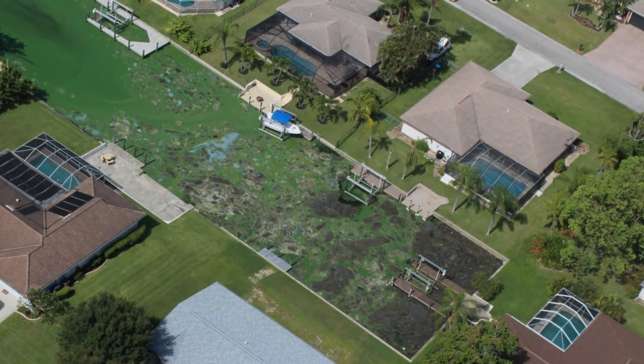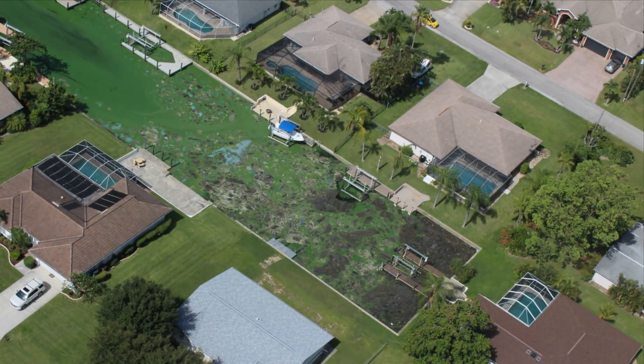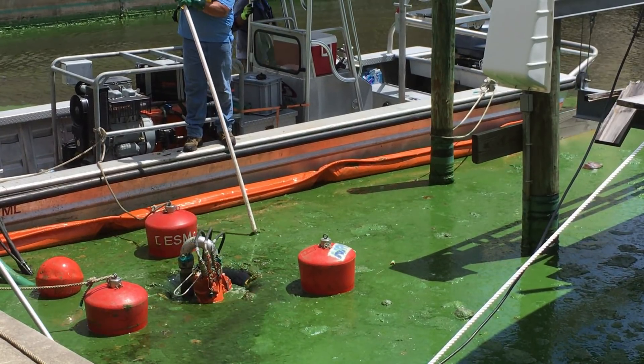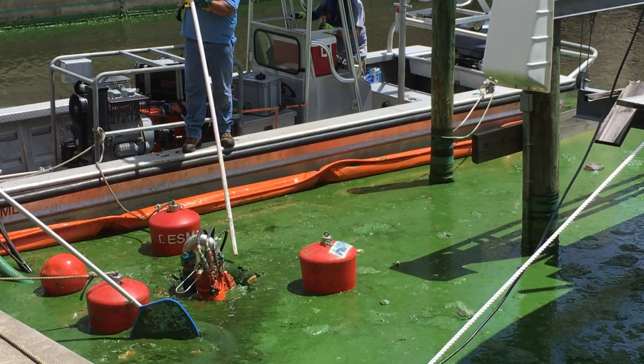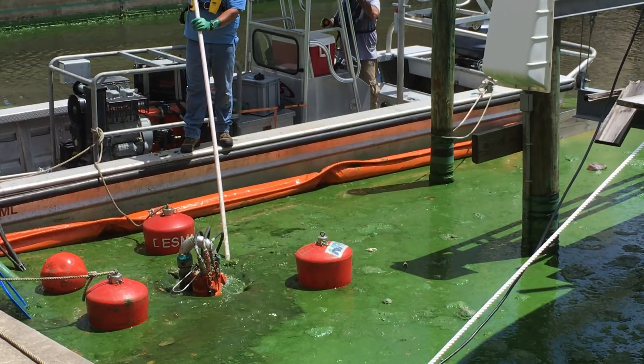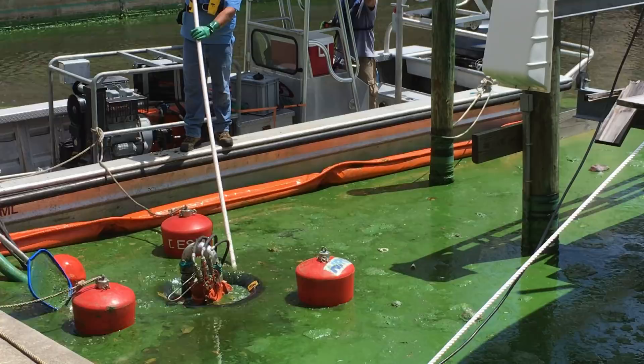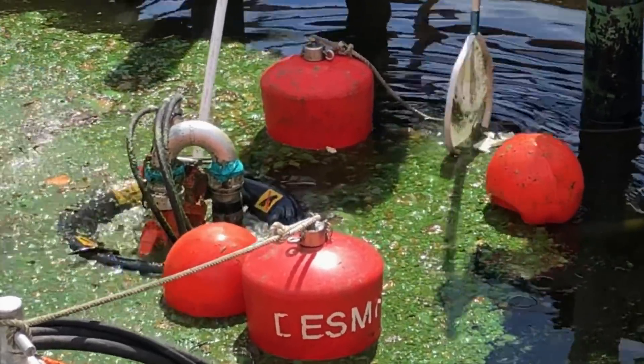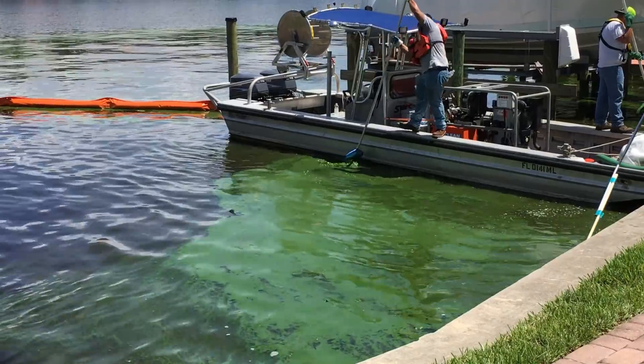After Governor Rick Scott declared a state of emergency for algal blooms in seven counties this summer, Lee County commissioners approved an emergency cleanup pilot program paid for by the State Department of Environmental Protection. The pilot project is designed to provide temporary relief for some residents, as state and federal lawmakers work on water quality projects that will result in both long- and short-term solutions.